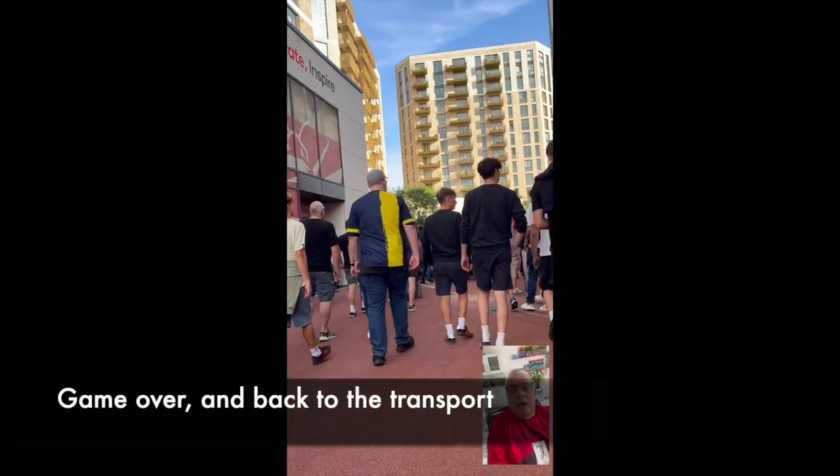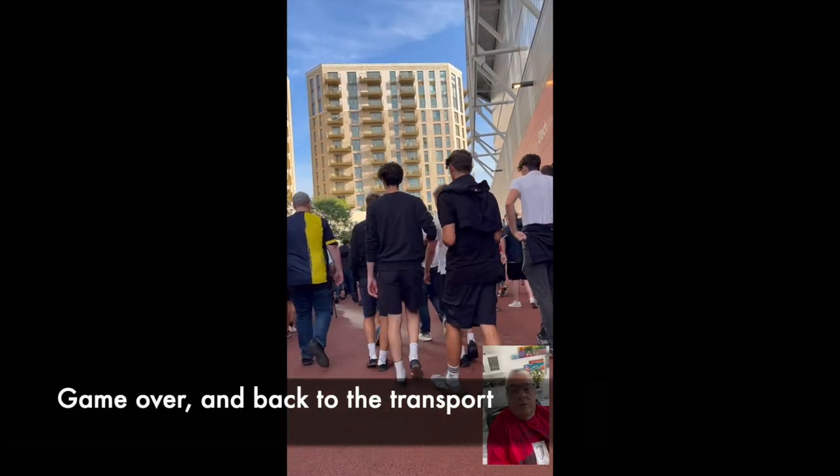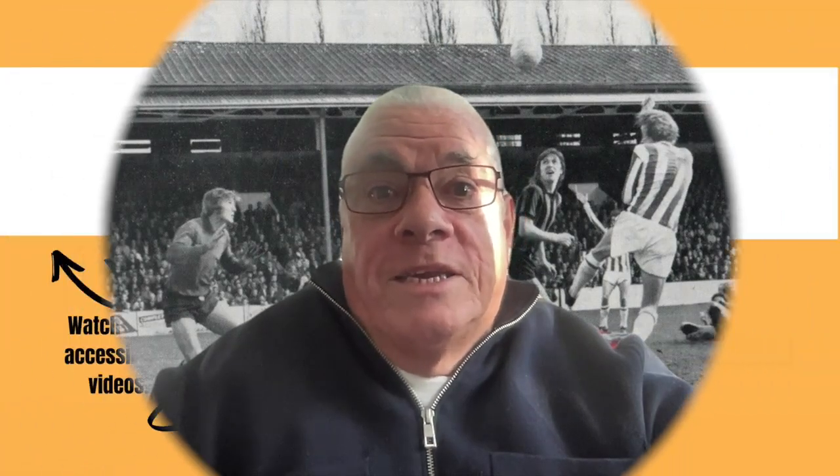The lift outside is a bit small and it's very slow, so when you're coming out after the game and there are a few wheelchair users waiting to use it, you can be waiting a long time. But other than that, a great day out — apart from the result — and I look forward to seeing Brentford next season. That's all for now, see you soon.